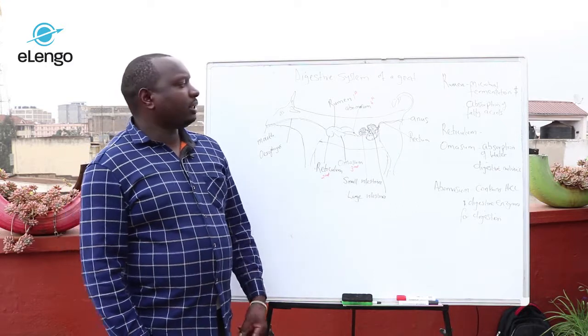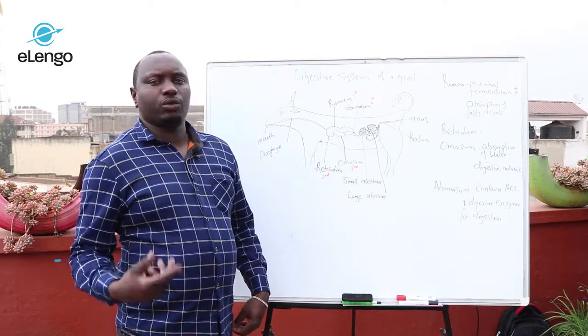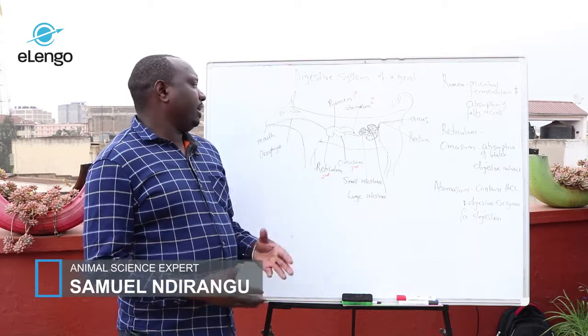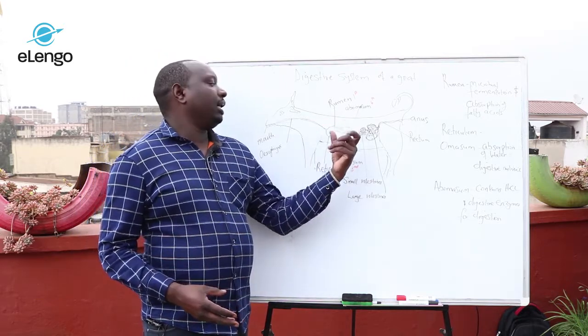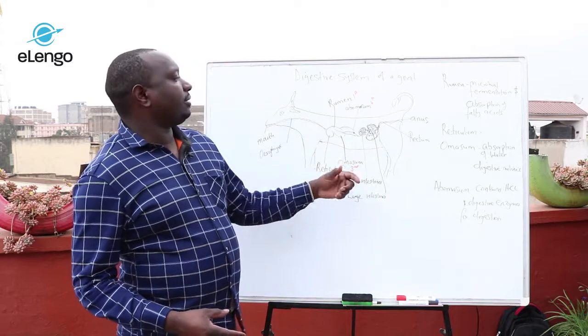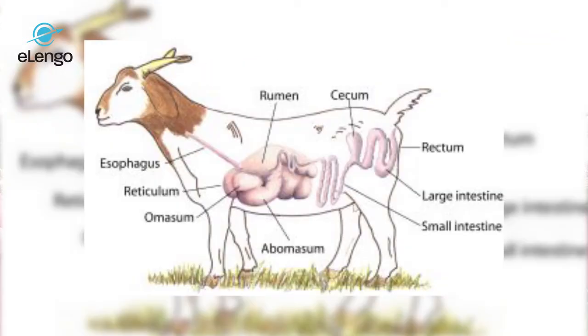Goats are ruminants, and goats have four stomachs. These stomachs are the rumen, which is the first stomach; the reticulum, the second stomach; the omasum, the third stomach; and the abomasum, the last stomach, which is the true stomach.